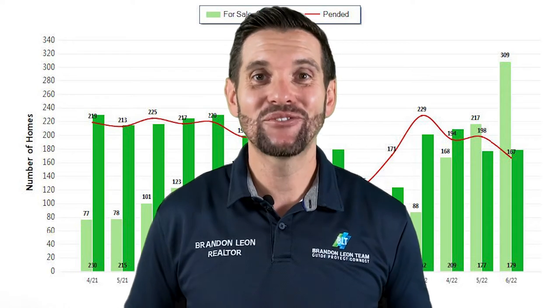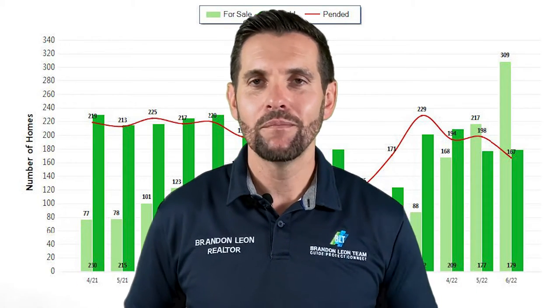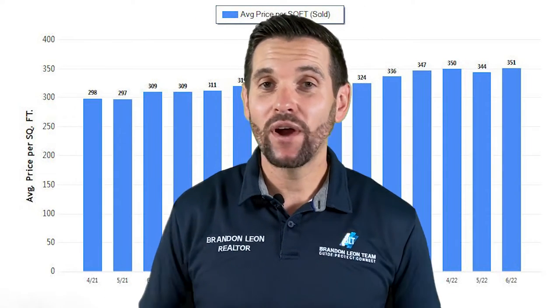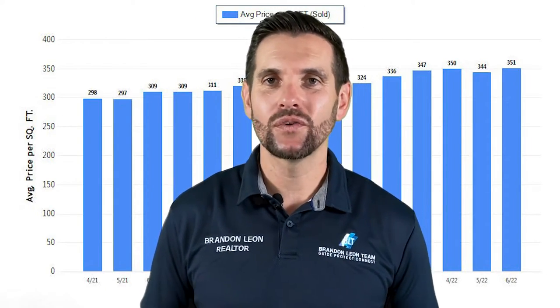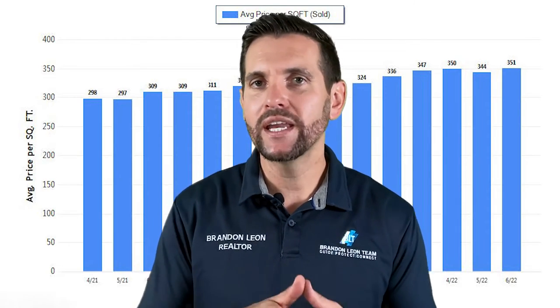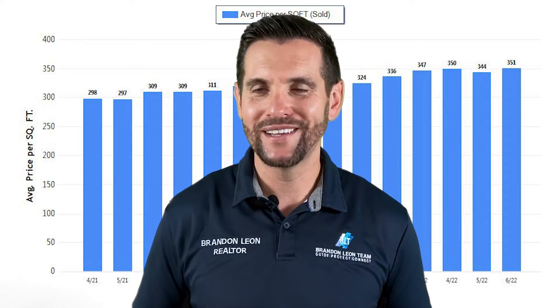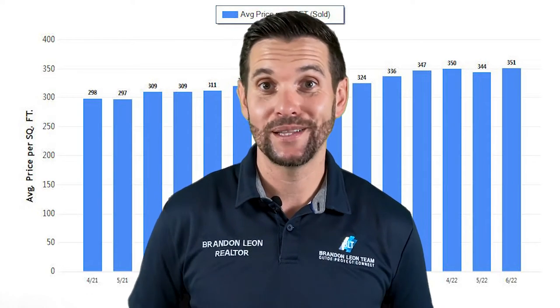You also have to think about the interest rates going up. All of those things have made the market slow down, but it's still moving. The average price per square foot right now in Roseville is $329. It's down $19 from last month, but again, we need more data. We're seeing the first decrease in a while, so we need to see more consecutive months and more data to be able to determine how it's affecting the market.